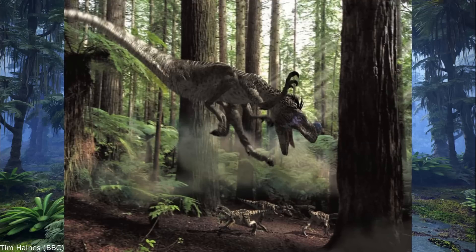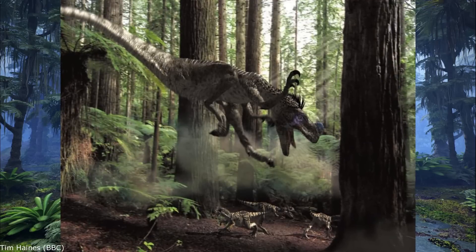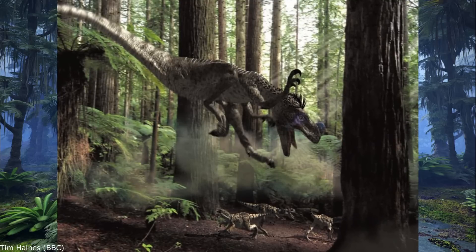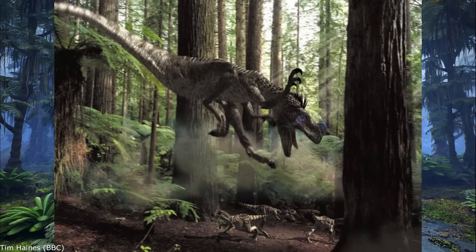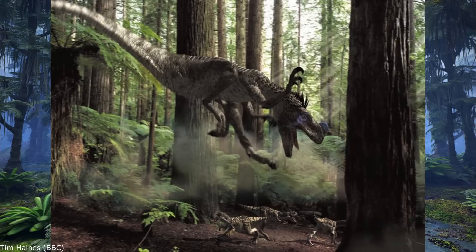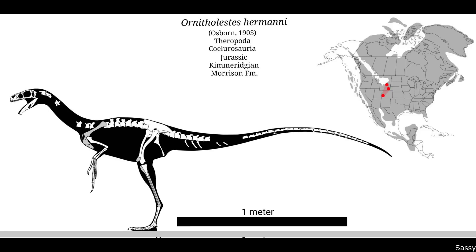However, aside from the shrink-wrapping and pronated hands, which were considered accurate during the 90s, the Ornitholestes is portrayed as possessing a small bright blue horn on its nose. This was based on Gregory S. Paul's suggestion that an area of upward-curving broken bone near the nostrils indicated the presence of a small nasal horn. However, later studies in the 2000s disproved this.